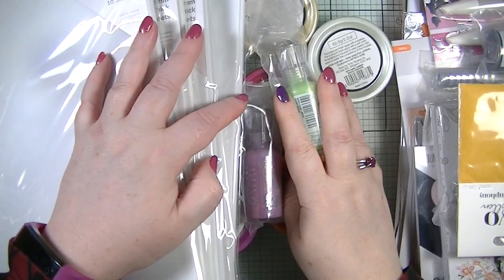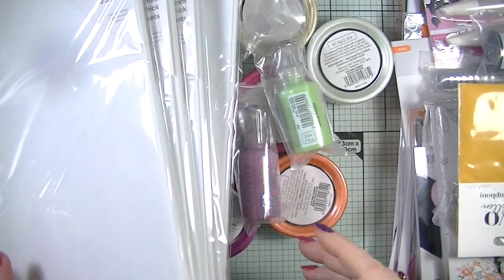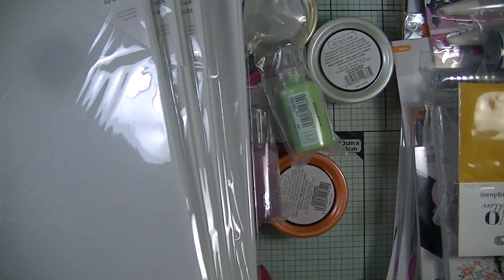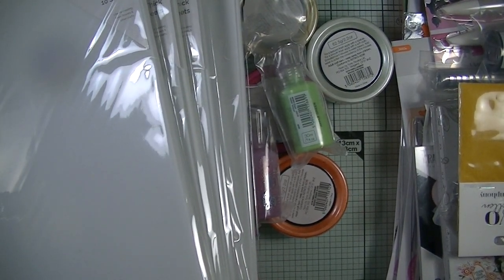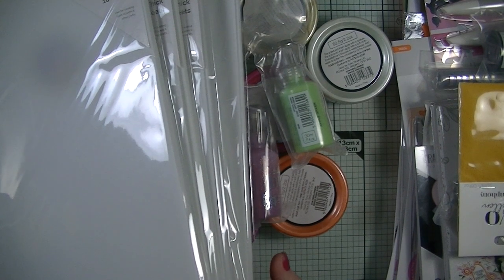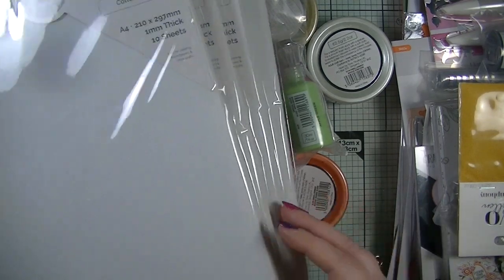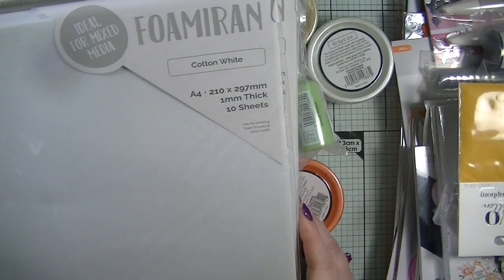Hello, welcome back to my YouTube channel, it's Dawn here. Today I'm sharing a haul — I went on to Tonning Studios over the weekend for their Black Friday sale. I actually ordered these on Friday and I'm super impressed they came today.